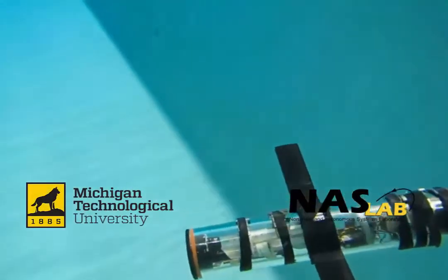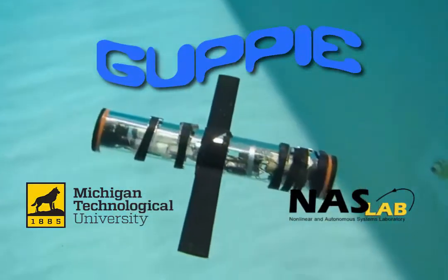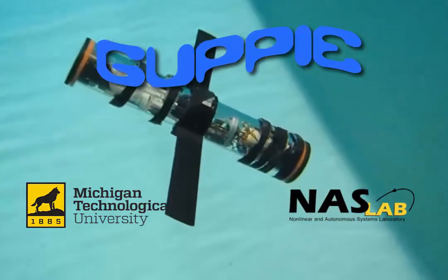Non-linear and Autonomous Systems Laboratory at Michigan Tech presents Guppy: Glider for Underwater Problem Solving and Promotion of Interest in Engineering.